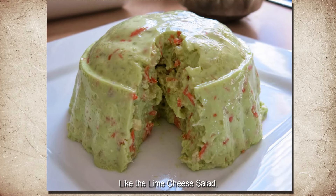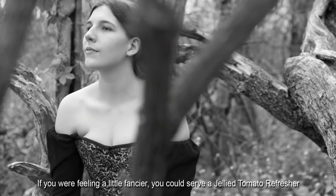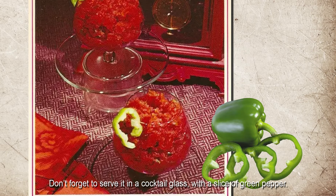Like the Lime Cheese Salad. If you were feeling a bit fancier, you could serve a jellied tomato refresher at your dinner party. Don't forget to serve it in a cocktail glass with a slice of green pepper.